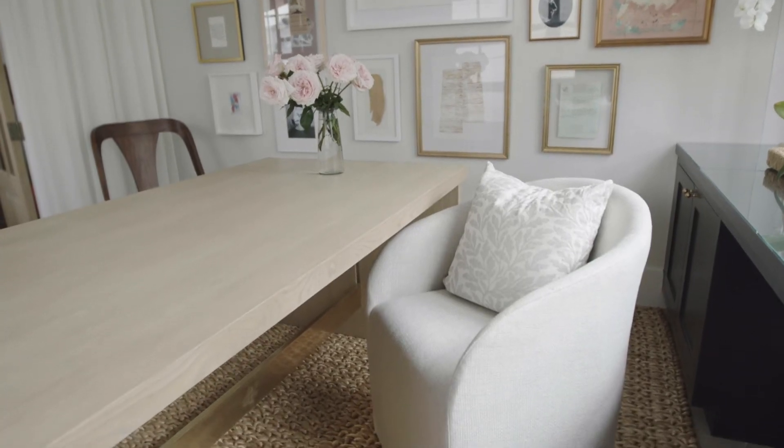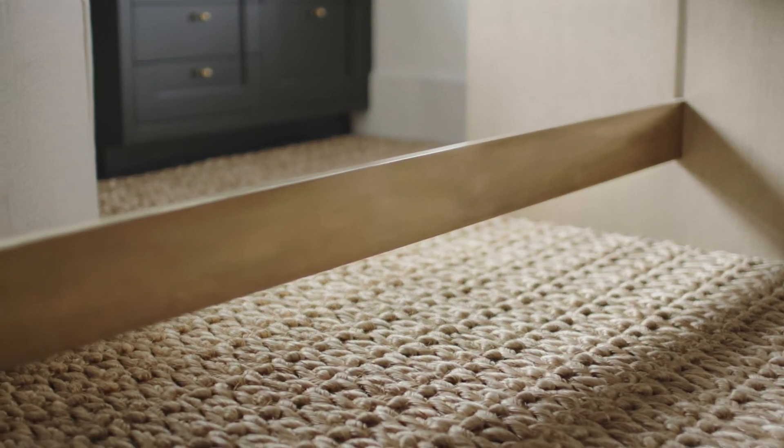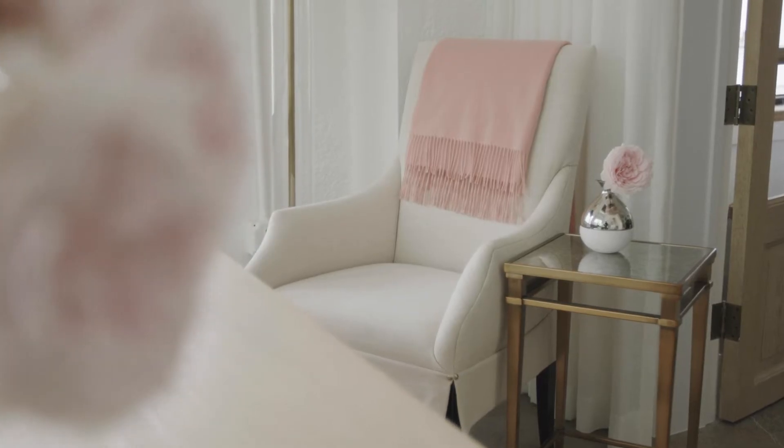I designed a custom desk with beautiful details of riff cut oak and brass that serves as a perfect collaboration spot for me and my team.